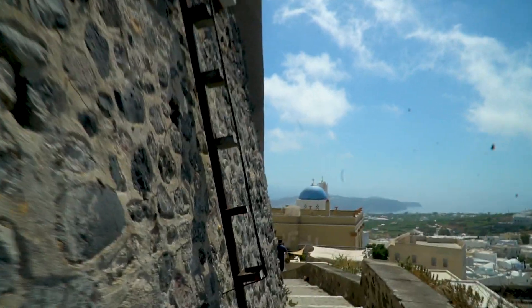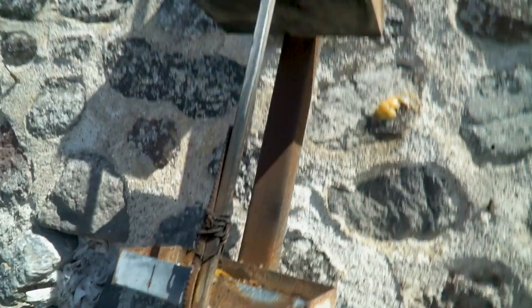We found ourselves going through a cave and coming out the other side. Then it was just a short climb up — first up here, then just up there. Easy.